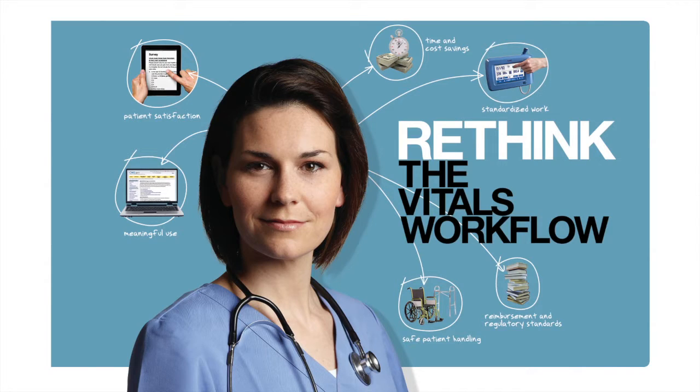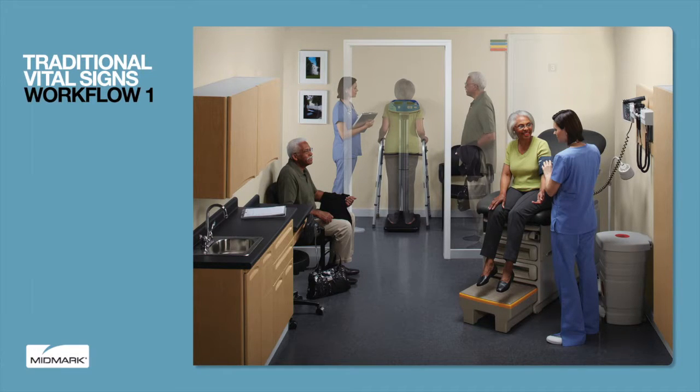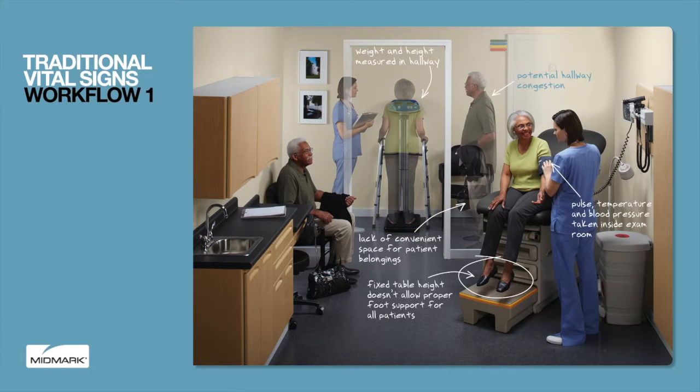Let's explore the various vitals workflow options. The traditional VitalSigns workflow is a common setup for physician offices with paper-based patient record systems. Patient weight and height are captured manually in the hallway. Elderly, disabled, and overweight patients may need extra time for transitions.